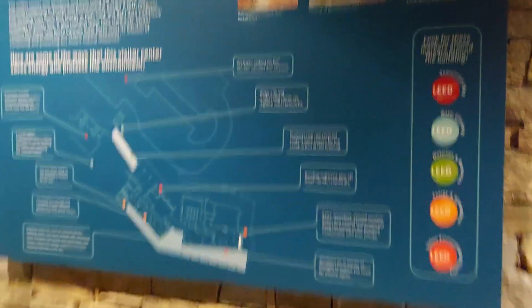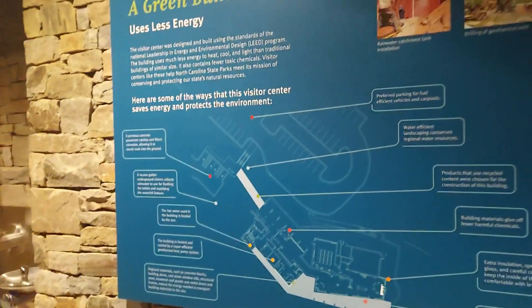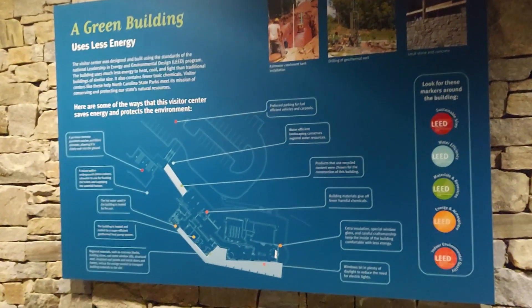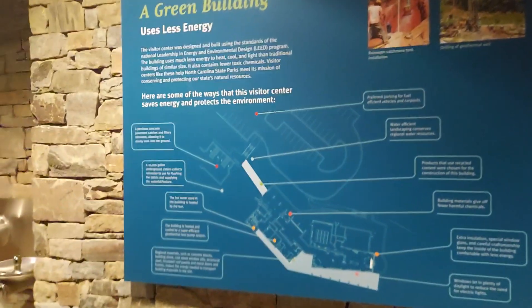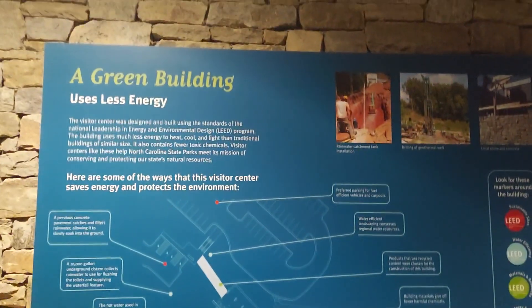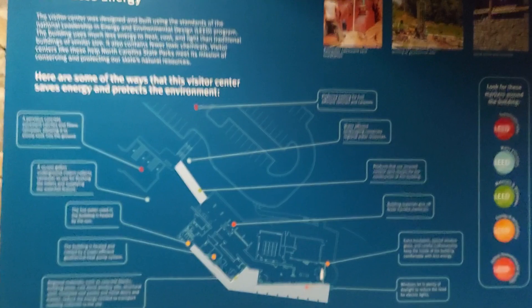It won some awards and, I'll say this, it is quite something to look at and to behold. I can see even more homes being built like this in the future — it's quite ingenious, collecting and using what we're already getting, like water and sun, and using it for energy.